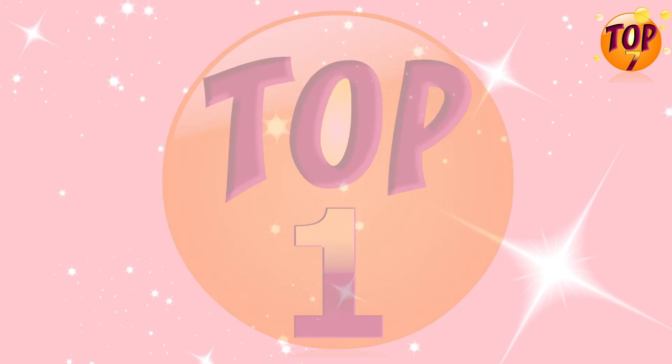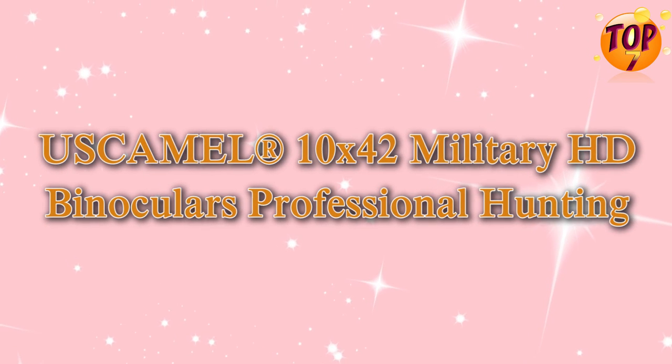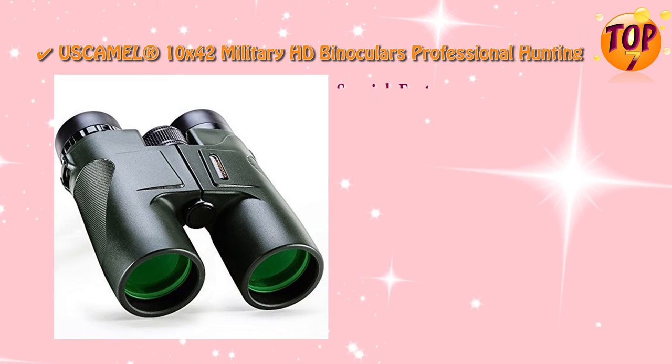Top 1: US Camel Registered Military HD Binoculars Professional Hunting. Special Features.